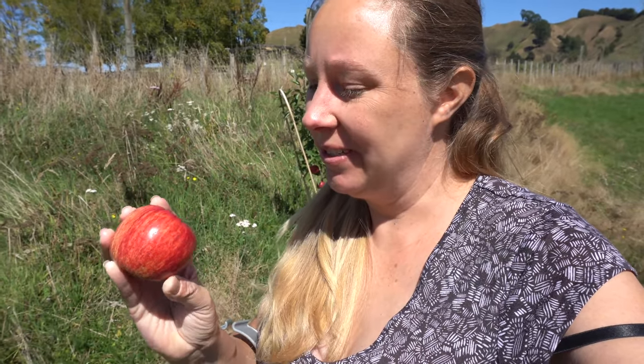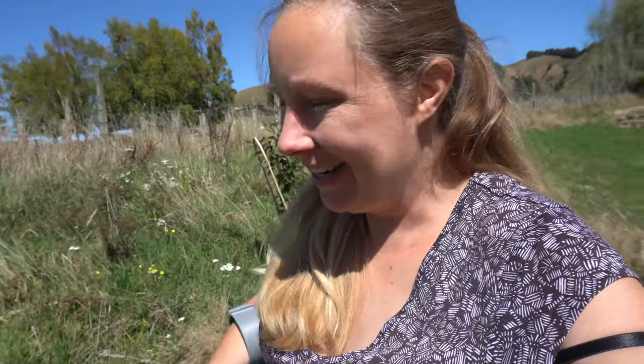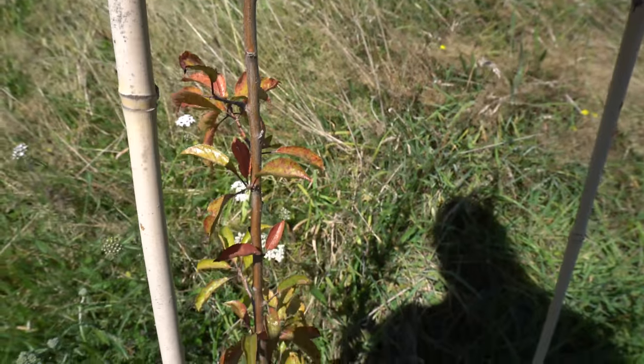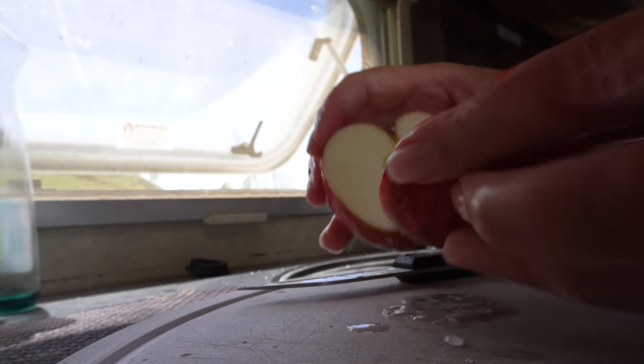I decided today was the day I was going to pick the largest apple. I'm just a bit nervous it's been on the tree too long, so we'll try it out. Apple tree is doing amazing; plum tree not so well unfortunately — it's not looking so happy right now. It looks good. Mmm — a little bit sour; it could have been on the tree maybe a little bit longer. But there's something about picking fruit from your own fruit tree.